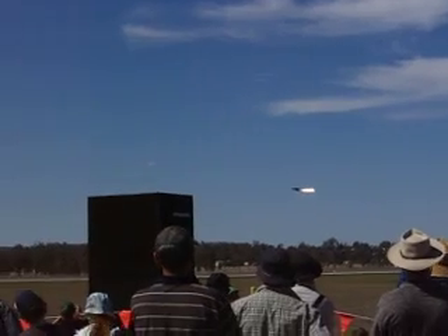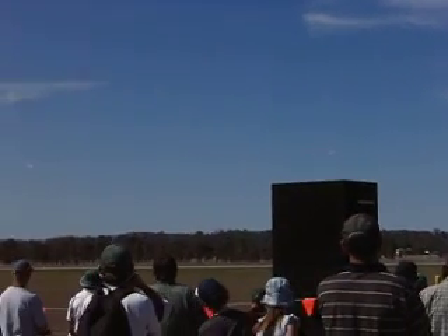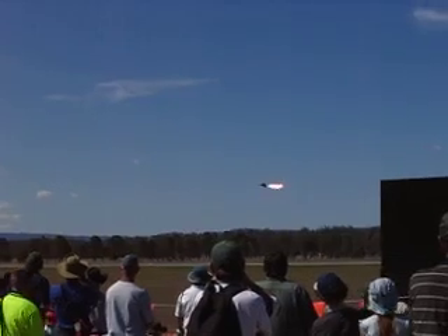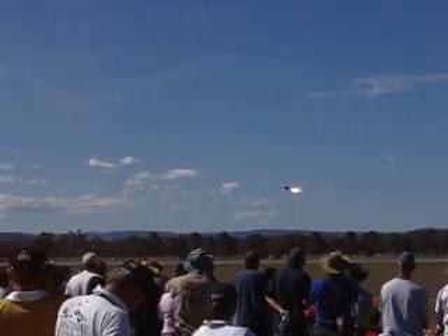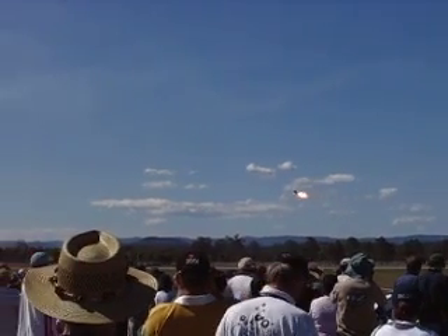It wasn't a design feature. I believe it was discovered by accident by the Americans when they were dumping fuel to land an aircraft in an emergency, and their wingman happened to see this bright 100-foot flame behind them, so it's been a staple of the F-111 airshow routine ever since.